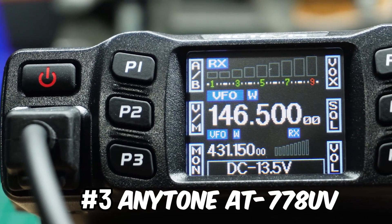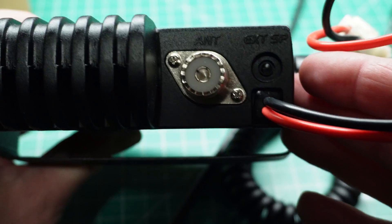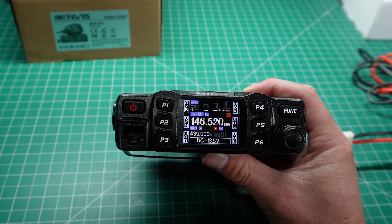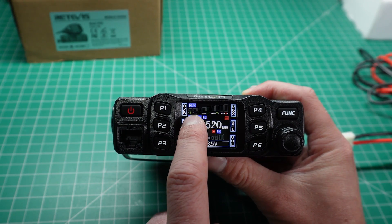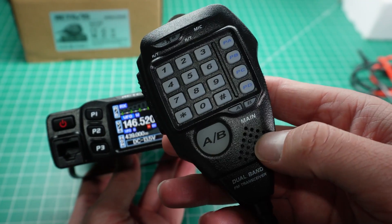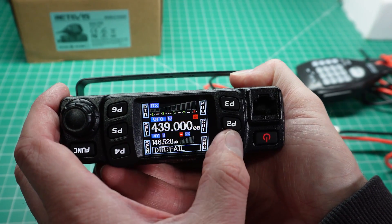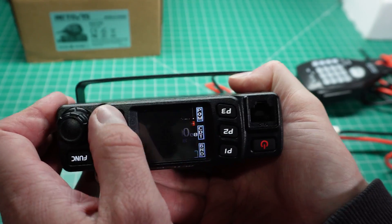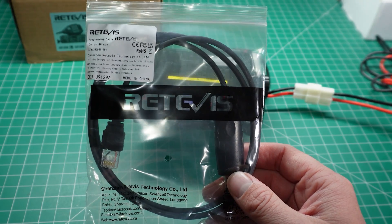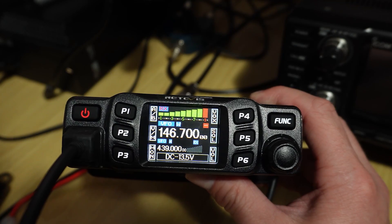At number 3, we have the AnyTone AT778UV, also known as the Retivus RT95. As you can see, this is a mobile radio — not a standard handheld. It's designed as a robust 25-watt mobile unit for vehicles or even as a base station. The easy-to-read color screen, accessible menu layout, and impressive audio quality on both transmit and receive makes it super impressive for the price. One unique feature is the ability to rotate the entire radio 180 degrees and flip the screen, providing flexible mounting options. It has support for chip programming, 200 memory channels, and a super receiver, maintaining spectral cleanliness on both VHF and UHF.